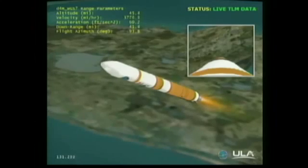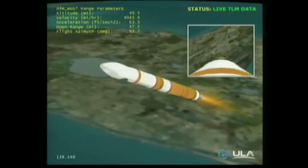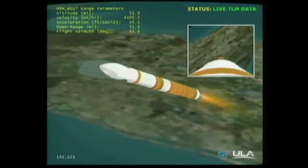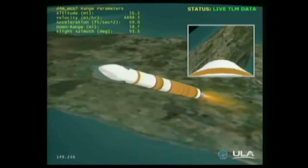2 minutes into the flight. Altitude now passing 35.5 nautical miles. Velocity 6,443 feet per second. Downrange distance 34 nautical miles. 2 minutes 14 seconds in. Passing Mach 5. Hydrogen supply valve on the second stage is open, allowing fuel for our second stage of flight. Passing 2 minutes 31 seconds.